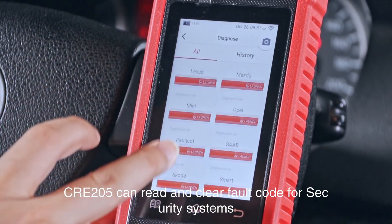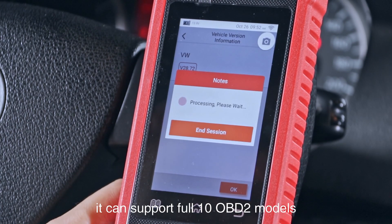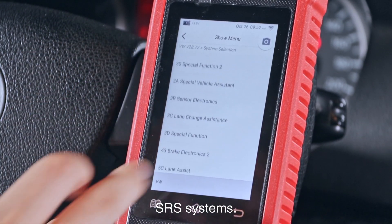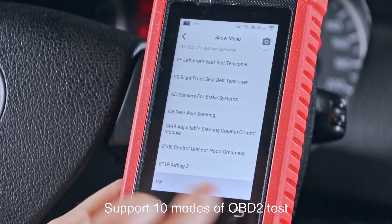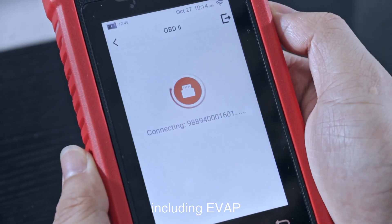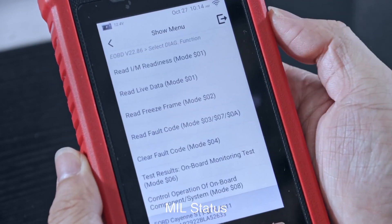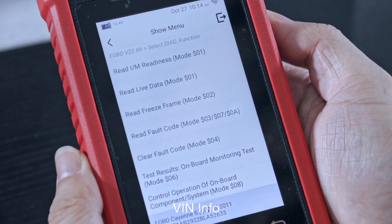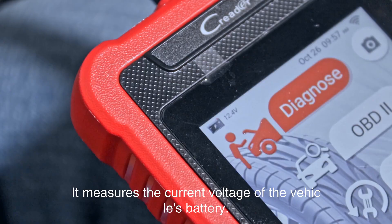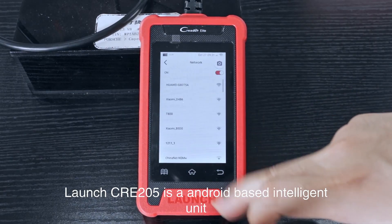The CRE205 can read and clear fault codes for security systems, supporting full 10 OBD2 mode diagnosis including ABS and SRS. It supports 10 modes of OBD2 testing including EVAP, O2 sensor, I/M readiness, MIL status, VIN info, and onboard monitors testing. It also measures the current voltage of the vehicle's battery.